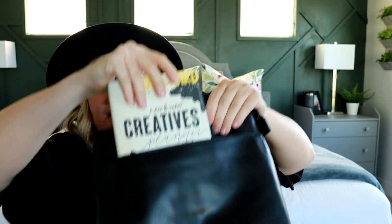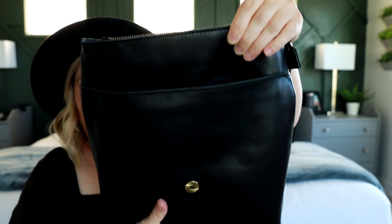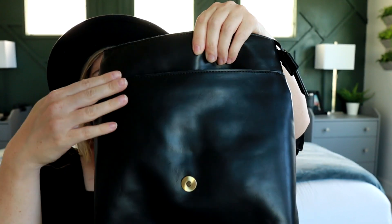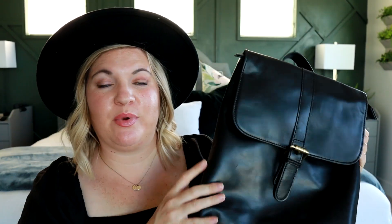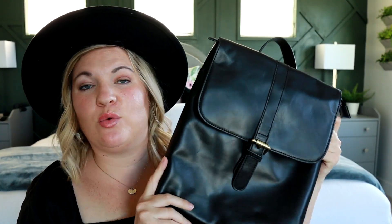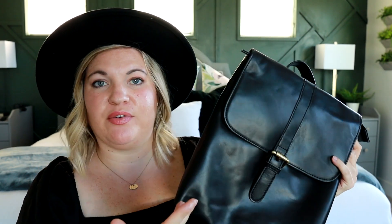Let me actually try it in this front pocket — yeah, that actually fits very nicely into that front section. It's a beautiful minimal backpack. With the Andar backpacks I can fit way more than I thought I could. They look pretty small and sleek from the outside, but you can actually fit quite a lot on the inside.